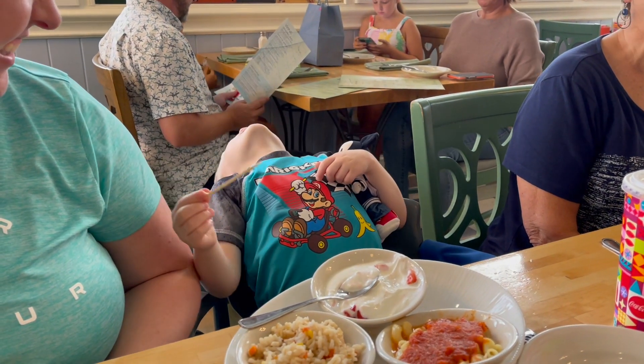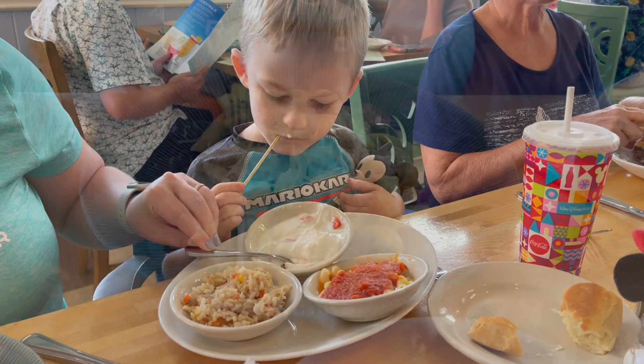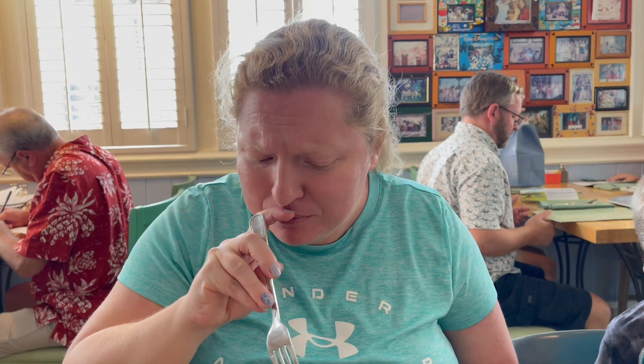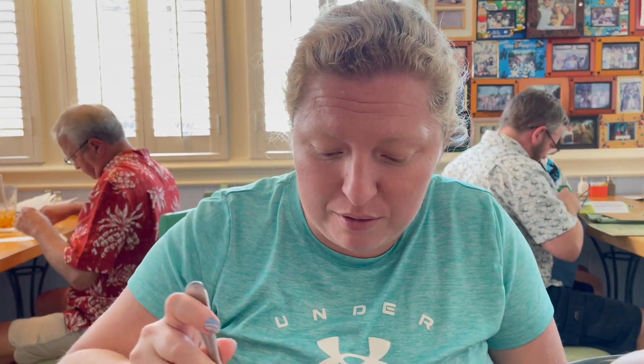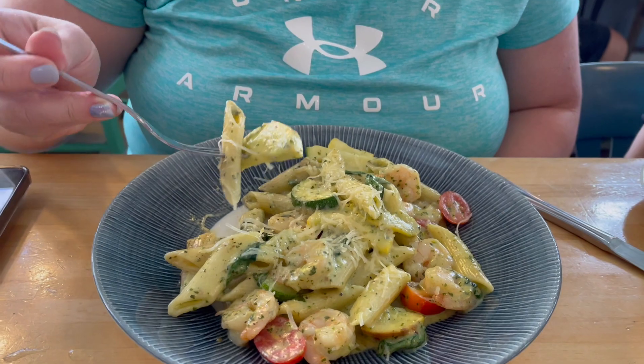He already ate all the strawberries. I've got the shrimp pasta dish — it has this delicious, creamy herb sauce on it with parmesan cheese sprinkled on top and fresh summer vegetables with zucchini and squash, perfectly cooked with the shrimp. It's delicious — like a really nice summer pasta dish. The cream sauce is dressed really lightly but has a really nice flavor. Really good.